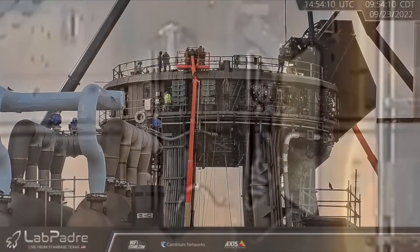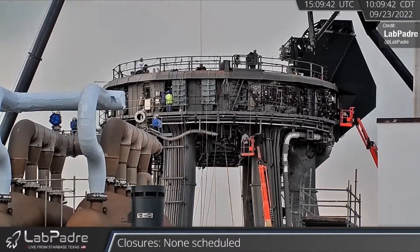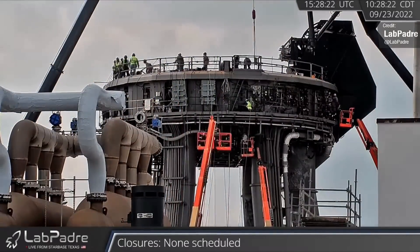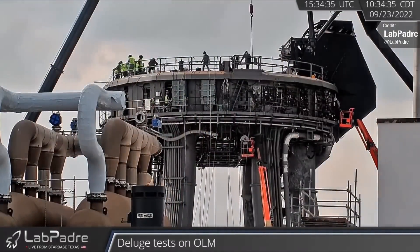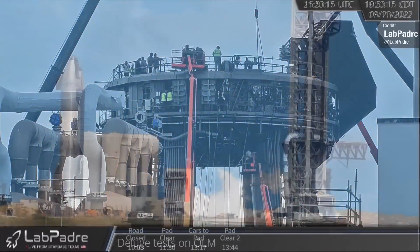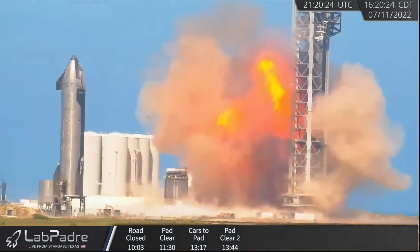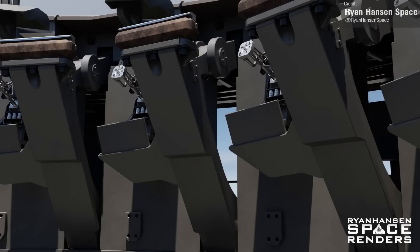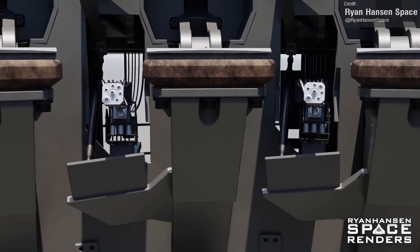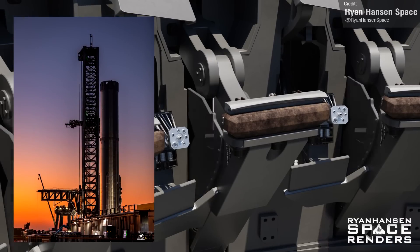Workers have been swarming the orbital launch mount essentially around the clock for the past week. The reason for all of this work appears to be in support of installing more blast shielding to protect the structure — one of many ongoing projects that SpaceX is undertaking to protect various systems in the event of an explosion, which almost certainly stems from the spin prime test explosion that Booster 7 suffered a couple of months ago. Ryan Hansen created an animation of the metal plates being added to the hold down arms, which will prevent any explosive force and heat from entering the table around the sides of the hold down arms.